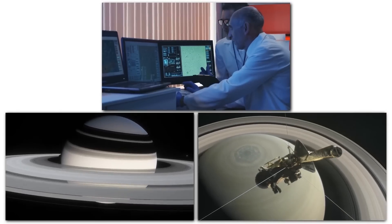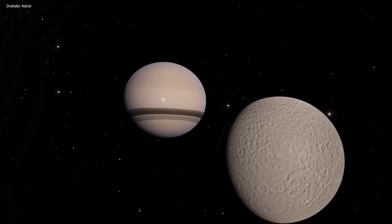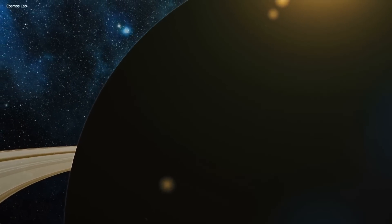Recently, scientists have analysed the latest images and revealed new insights about this celestial body. Join us as we take a closer look at these images and learn about the latest findings about Titan, a world that may not be exactly what we have been told.